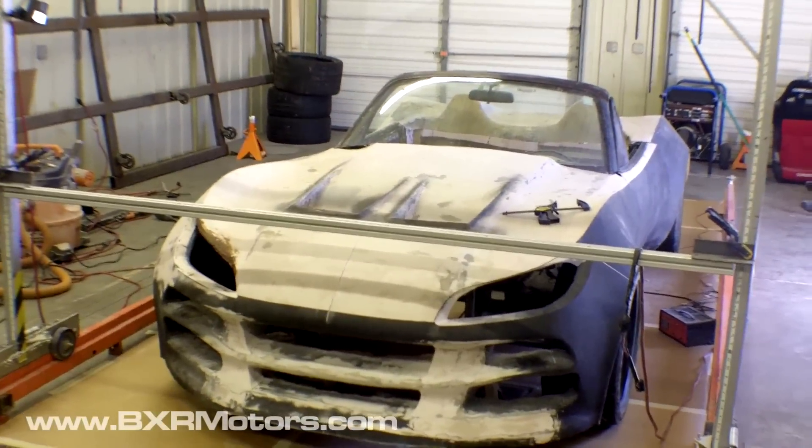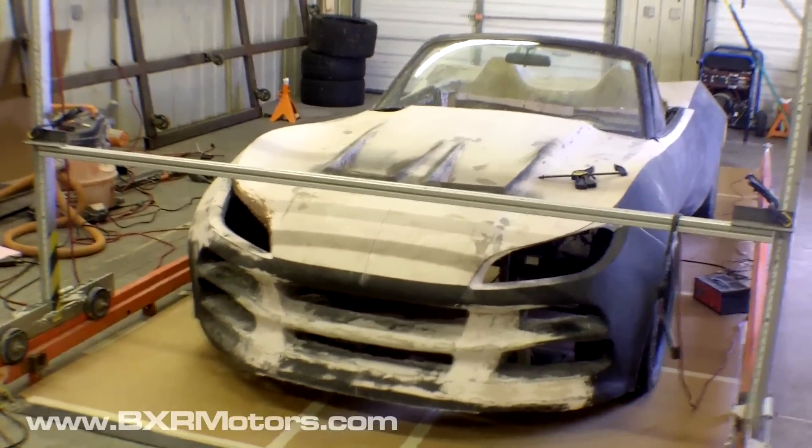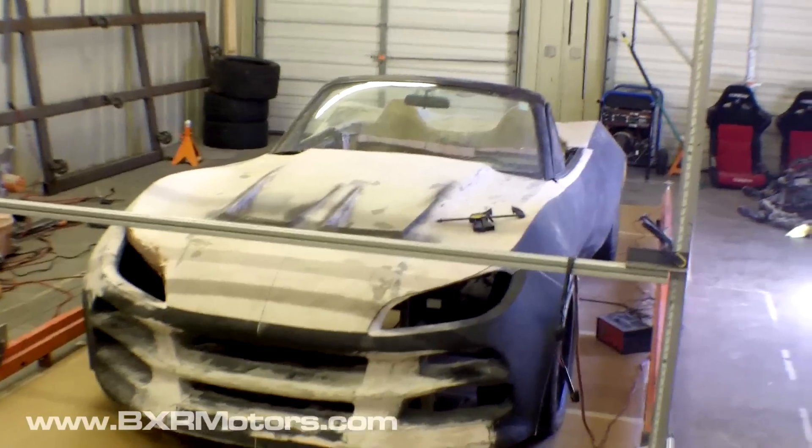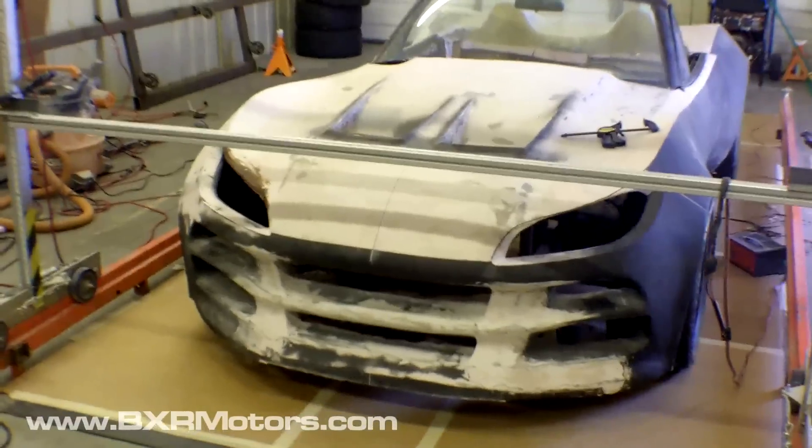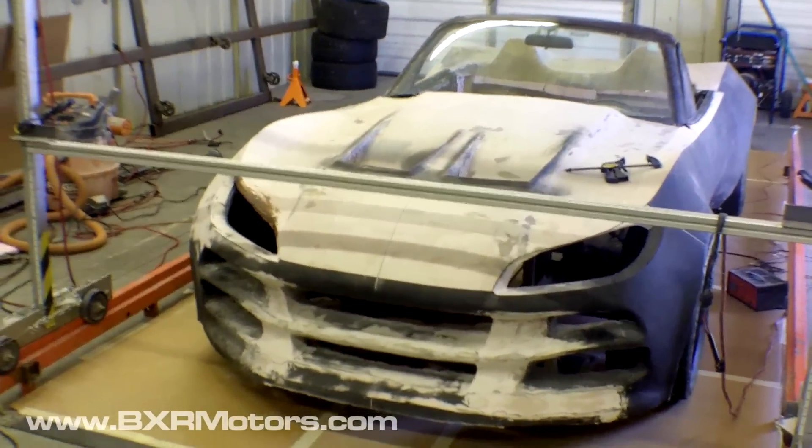Hey guys, working on the car today. Eric's about to be out here and we're gonna just do some more body work and finish up some of the things that I was working on in the last video.